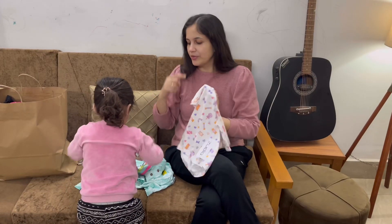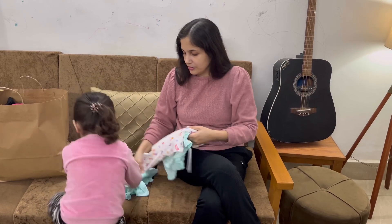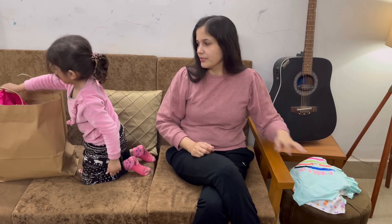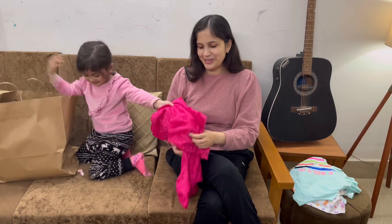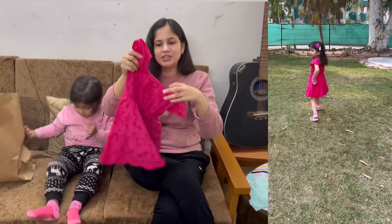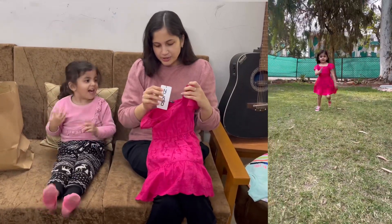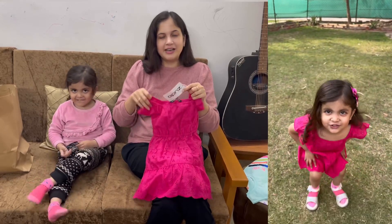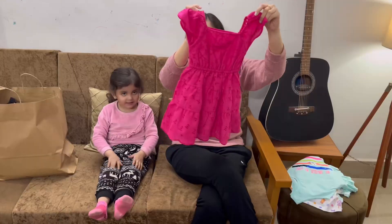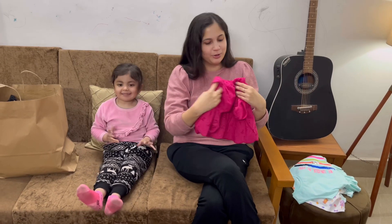This is the second outfit. Prisha, next! Wow, this is so beautiful! Prisha is wearing it and it looks very nice. How does this dress look? It is $5.99. It is so cute. Prisha is dancing in it!